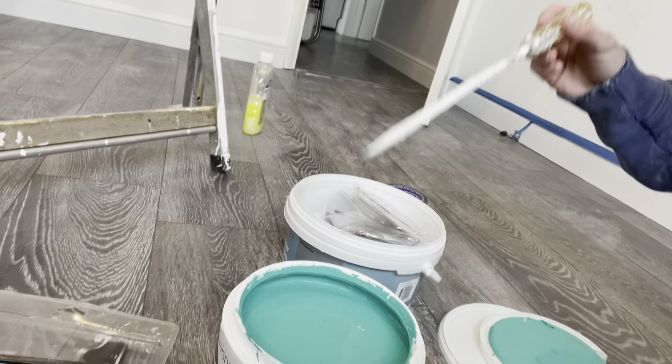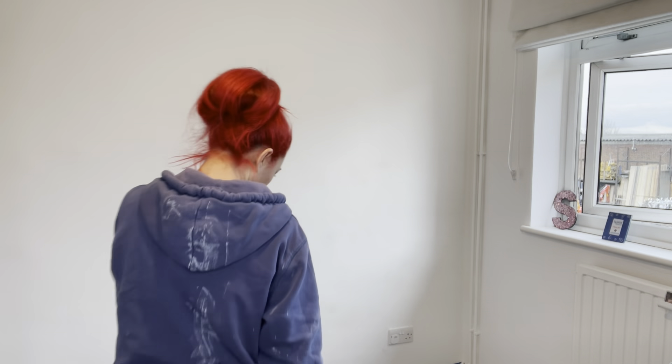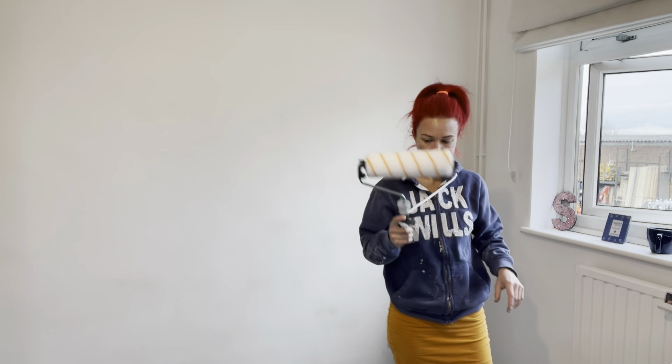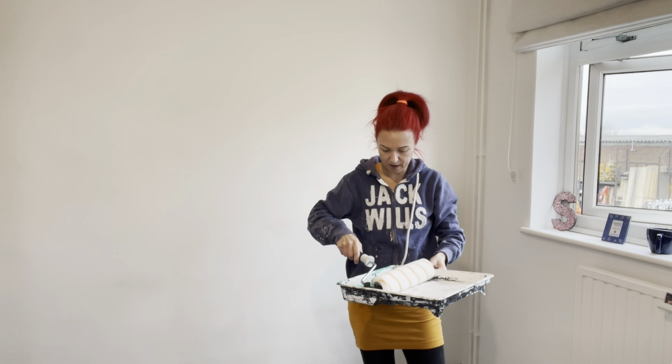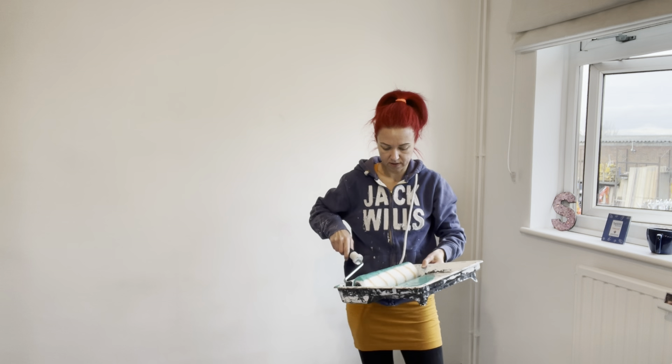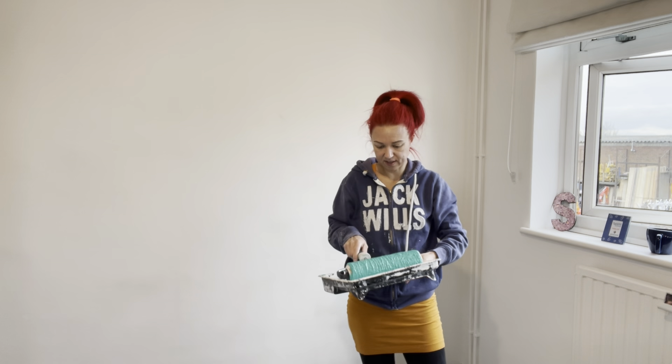Okay, I'm going to start painting the wall. I put my jumper on because I'm cold with the windows open. Got my roller - here we go! Green paint, here we go. I'm rubbish at painting - really bad at painting - let's see how this goes on.